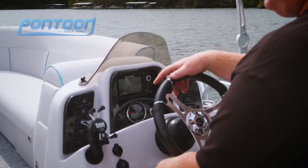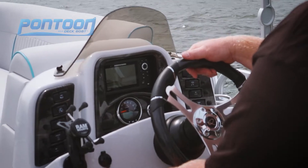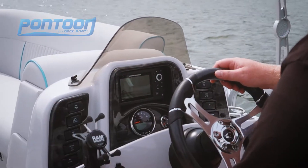We have the Helix 5 from Hummingbird. It's great that the map is centered — easy to keep your eye on it. We have rocker switches that are well-lit and well-labeled.